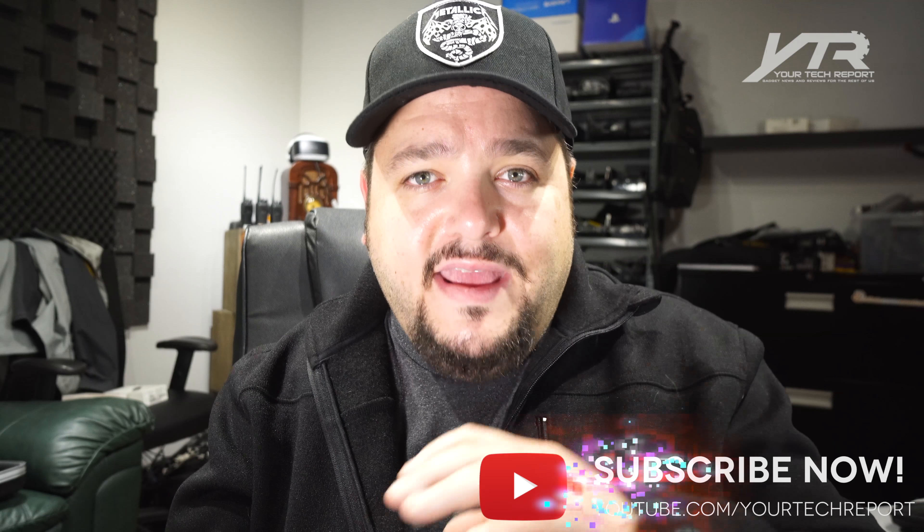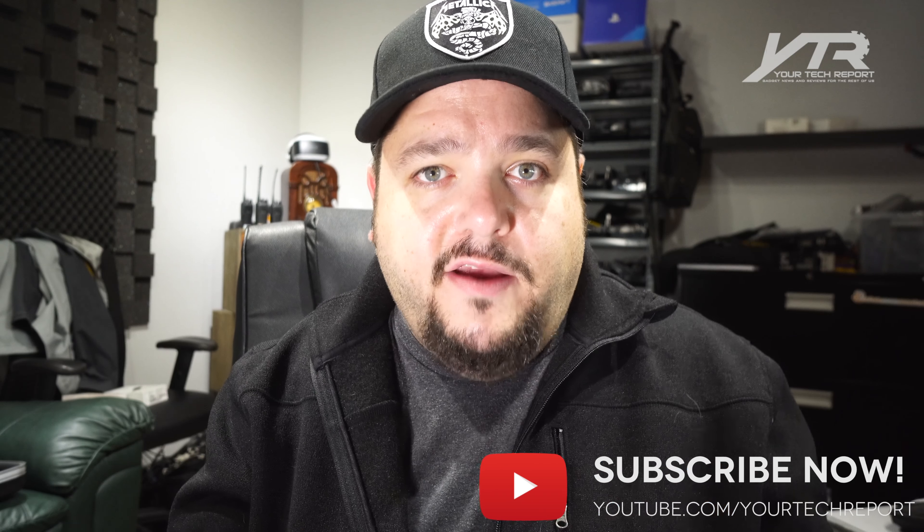So lots of cool things we're discovering with iOS 11 on the iPhone X — we'll have more videos, I promise. Let us know in the comments if there's something specific you want us to pay attention to. We haven't dived into the camera yet; I think that's going to be its own video because I want to compare it to the Pixel, the LG V30, and other devices. Let us know in the comments what you want us to do, and don't forget to subscribe to get access to everything we do on Your Tech Report.